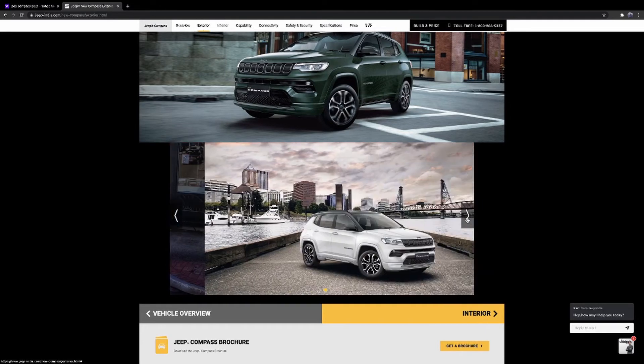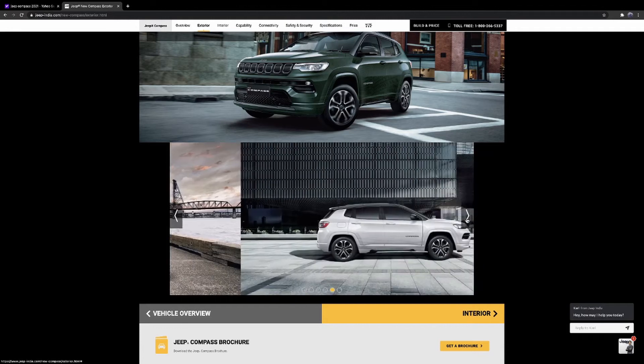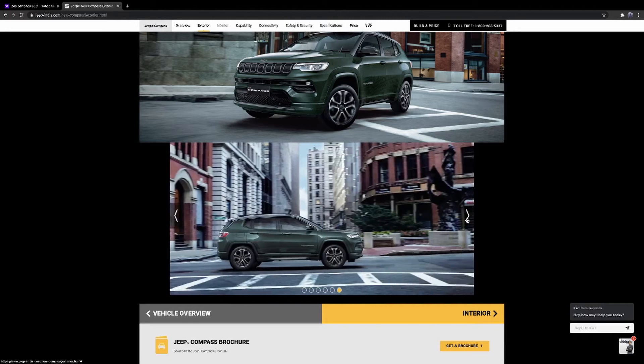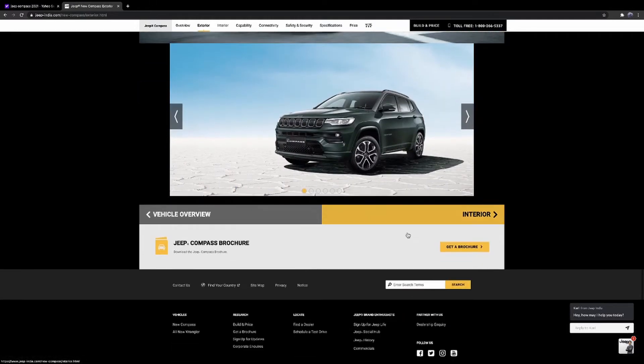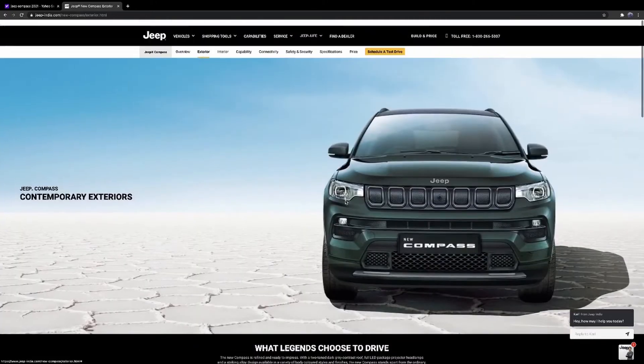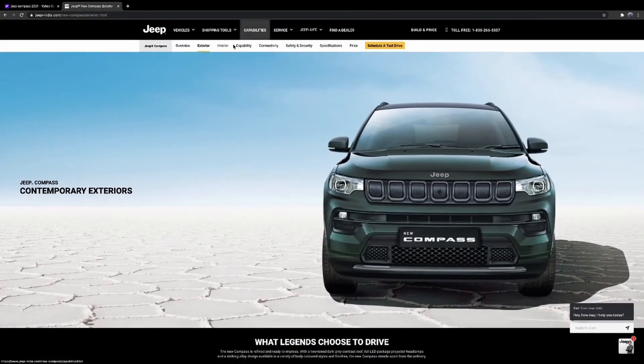Let's check the on-screen overview. Here are your interior and exterior features, entertainment, capability — I hope you can see it clearly. You've got comfort, all-seat options, safety features, and four-wheel drive variants.